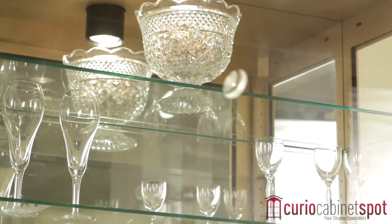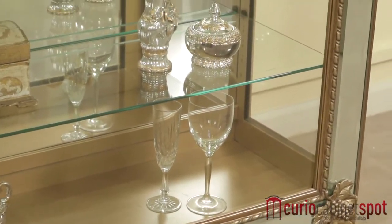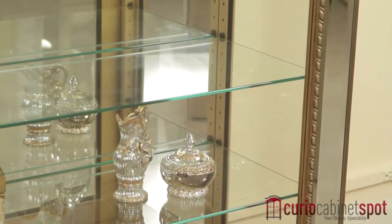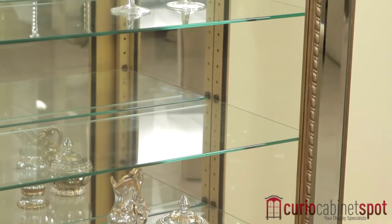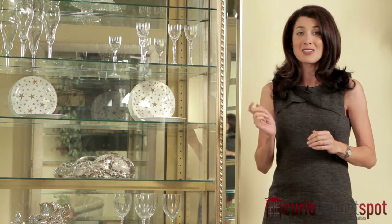Curio Cabinet Spot is excited to offer the Reflection to you with free shipping and white glove delivery included. Enjoy additional savings of 65% as we deliver, place, and assemble your new Curio Cabinet. You can do the fun part, which is deciding which of your treasured keepsakes goes inside.